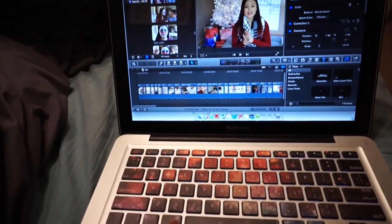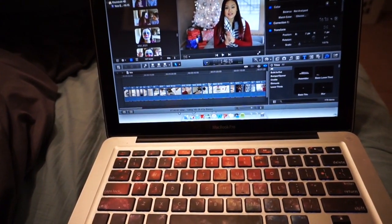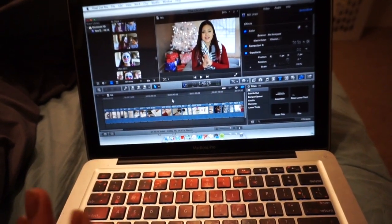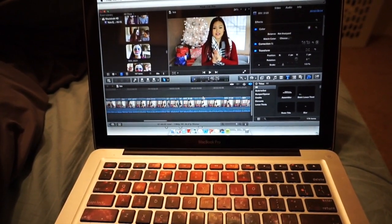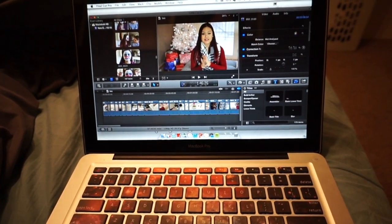Let me show you guys — this is the new video that I'm gonna have up soon, hopefully before Christmas. It's a tea review. This will go up — I'm hoping Monday or even tomorrow. I'm basically almost done with everything, I just need to add in some text and then an ending and that's about it.